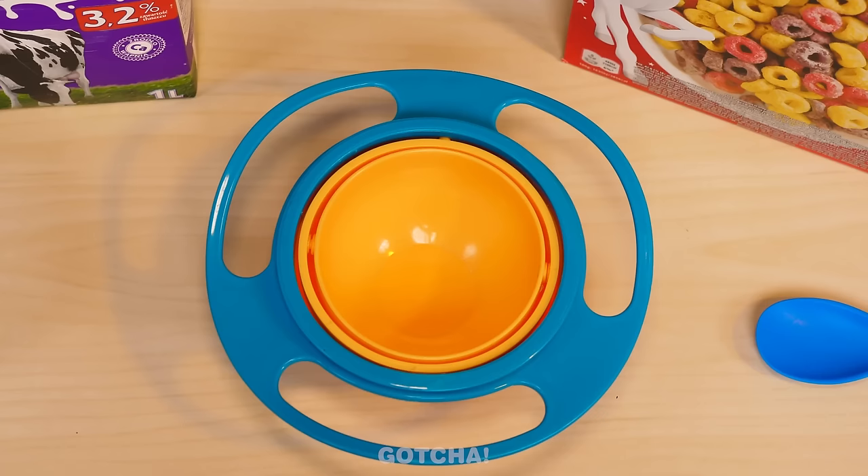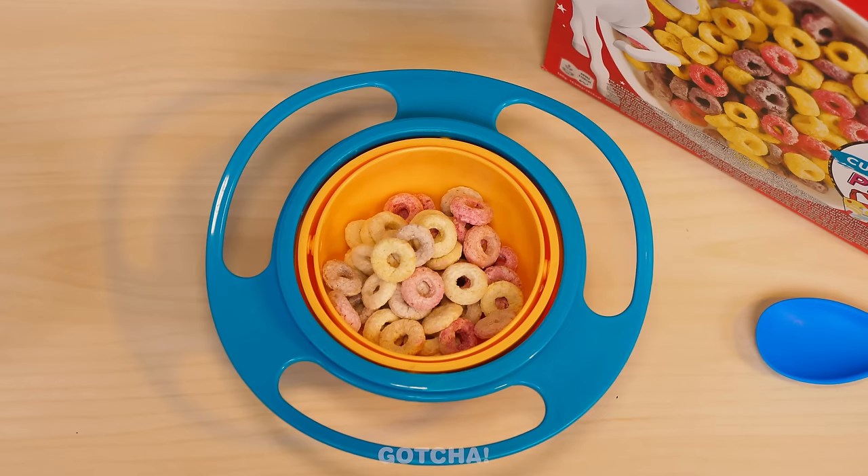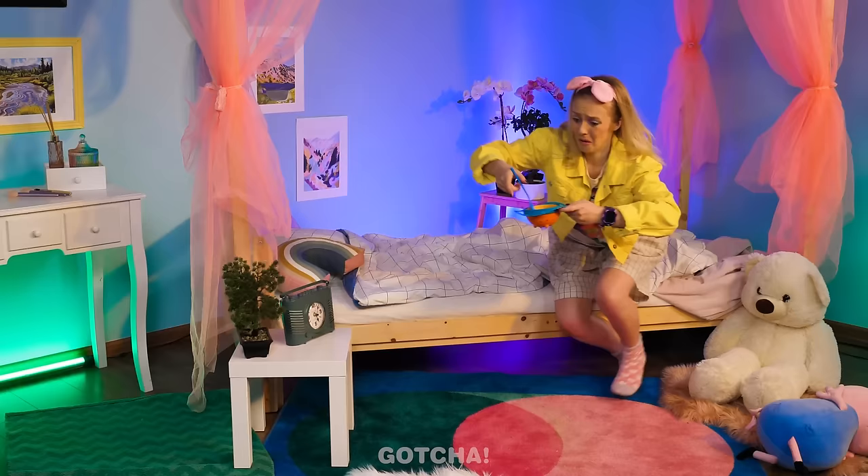Let's give this bowl of cereal another try! I hope it really works! Don't disappoint us, you no-spill bowl! Yum! Cereal is my favorite breakfast ever! Uh-oh, it's time for school! No need to fret — your bowl of cereal is safe! Although you might need to invest in a new carpet soon!